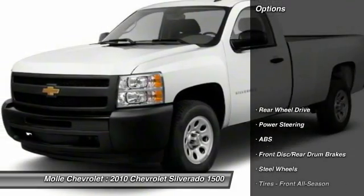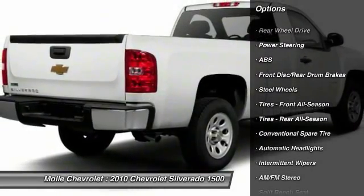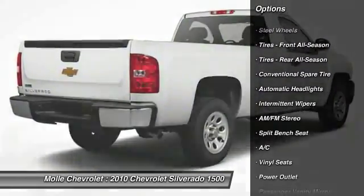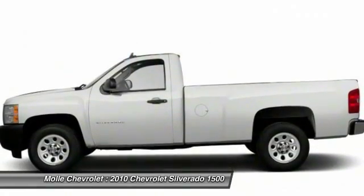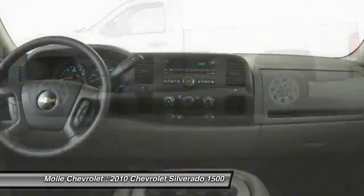Here are some of this vehicle's great options: anti-lock braking system, stability control, traction control, adjustable steering wheel, driver airbag, power steering, AM FM stereo radio, passenger airbag, intermittent wipers, and air conditioning.